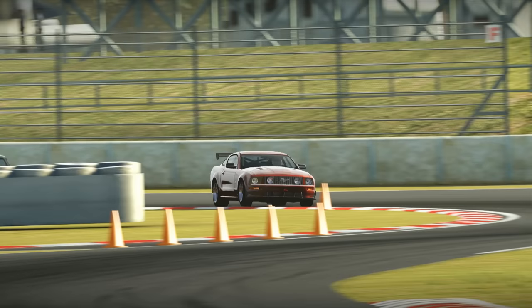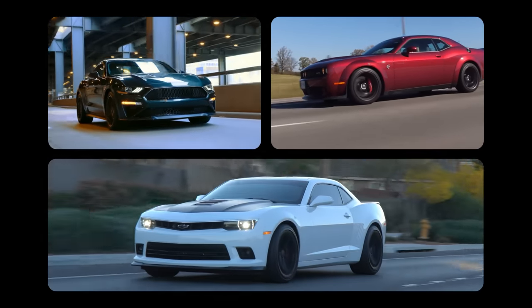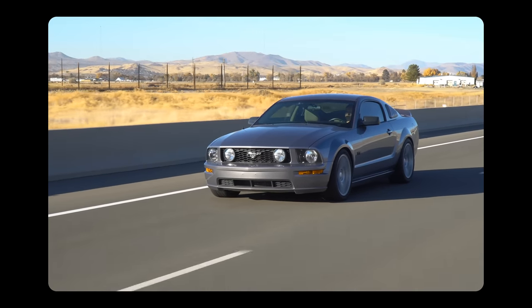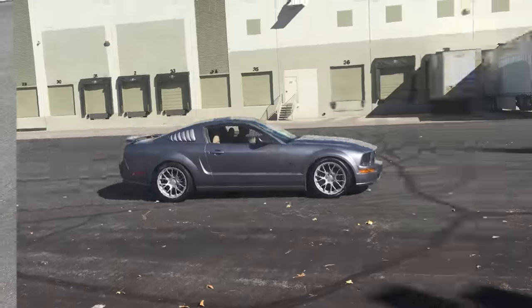Many years later, when I finally paid off all my student loans and was able to afford one, Ford, Dodge, and Chevy were now all building cars that made well over 400 horsepower, essentially making the 4.6 3-valve Mustang obsolete and often a point of ridicule. But in May of 2017, I bought one anyway with the goal of making it great again.